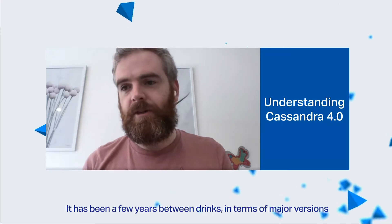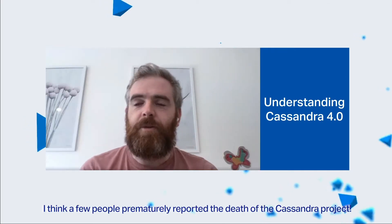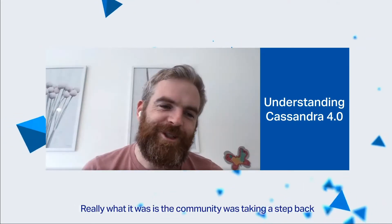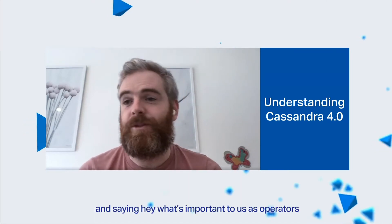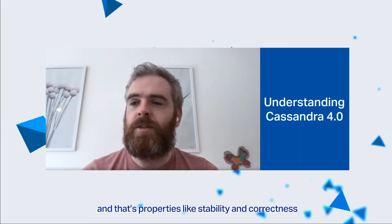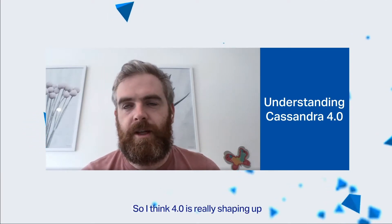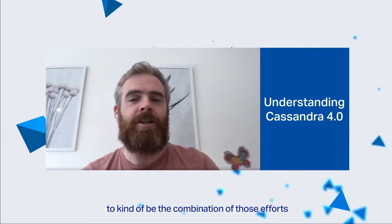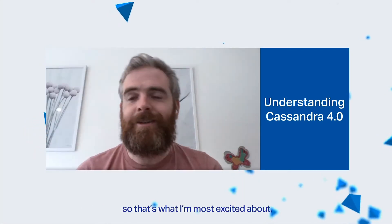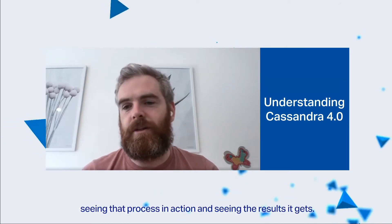It has been a few years between drinks in terms of major versions, and a few people sort of prematurely reported the death of the Cassandra project. But really what it was is the community was taking a step back and saying, hey, what's important to us as operators — people that have to run this stuff in production? And that's properties like stability and correctness, those core tenants. I think 4.0 is really shaping up to be the culmination of those efforts and the new process that we've put everything through.